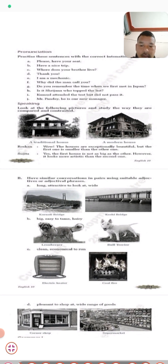In the speaking part, there are pictures given — one is a traditional house and the second is a modern house. You should look at the pictures and study how they are compared and contrasted. There is a sample conversation between Roshan and Sujita. Roshan says the house is exceptionally beautiful but the first one is smaller than the other. Sujita agrees the first house is not as big as the other, however it looks more artistic, while the second looks more modern.